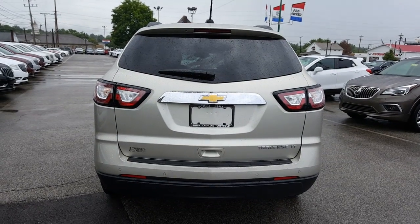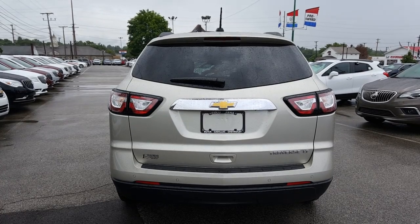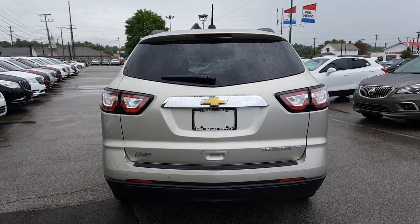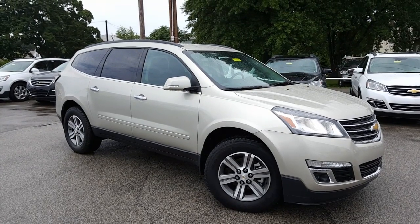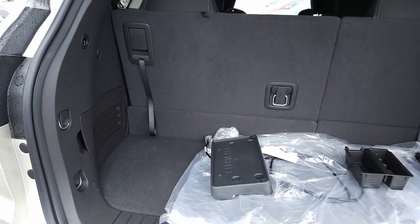Here's a nice look at the back — you've got your rear park assist and your rear backup camera on the back. Now let's have a look at the passenger side. Here's a nice look at the passenger side.